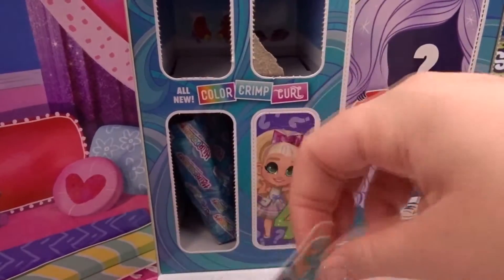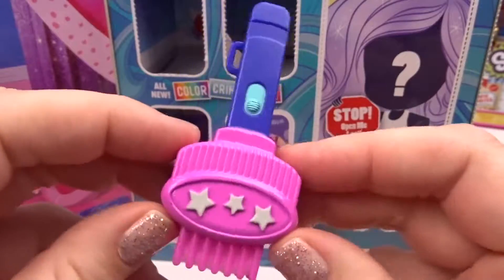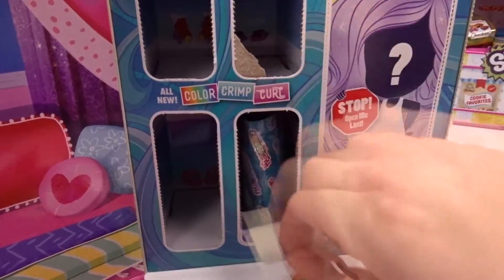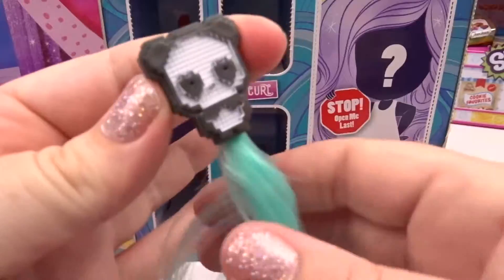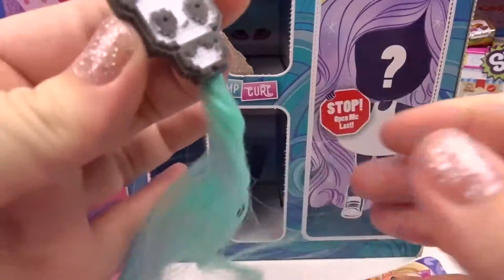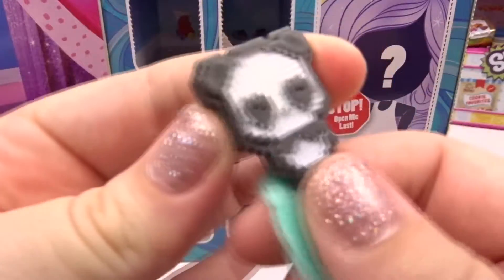Door number three! We got another color brush — that means our doll's hair is going to change color! Door number four! She's got cotton candy hair! Look at our beautiful hair extension — it's teal and so pretty! And it's a little panda clip!